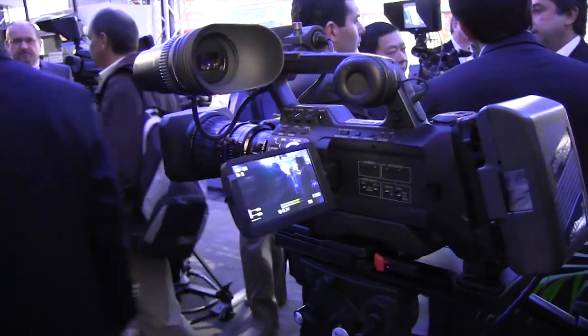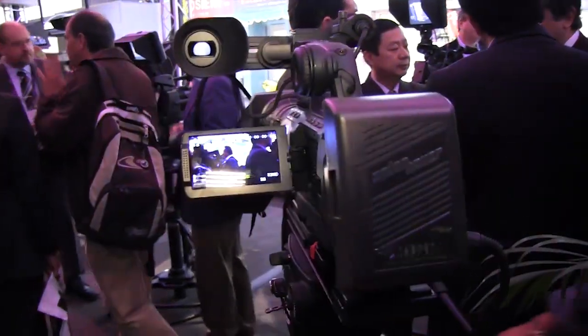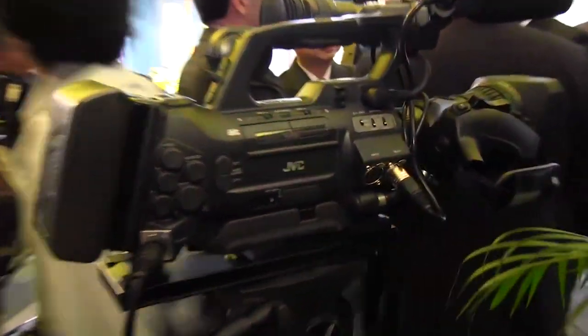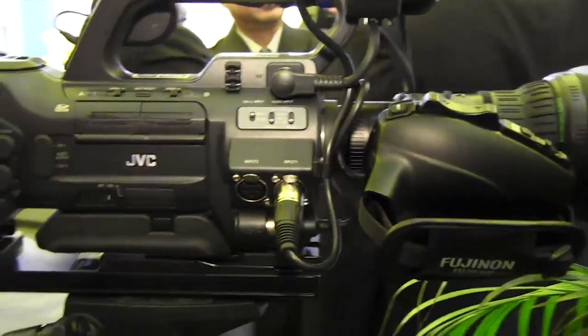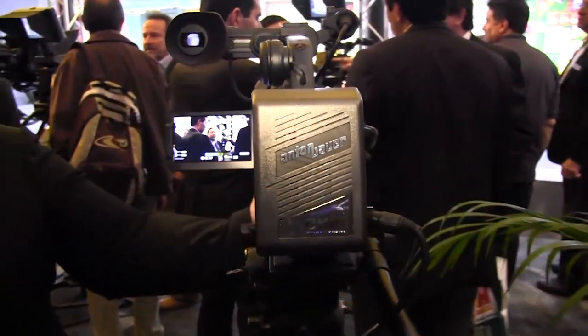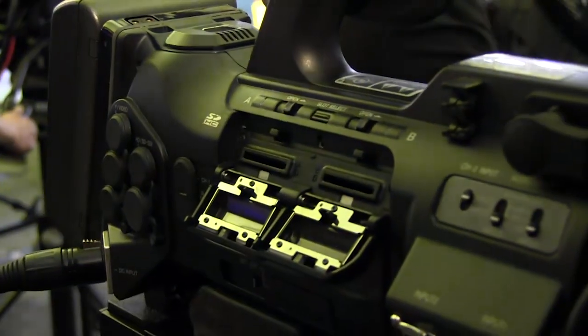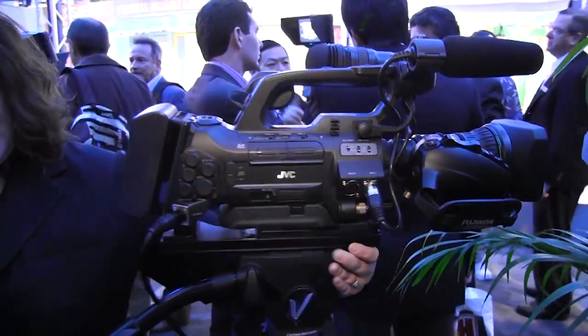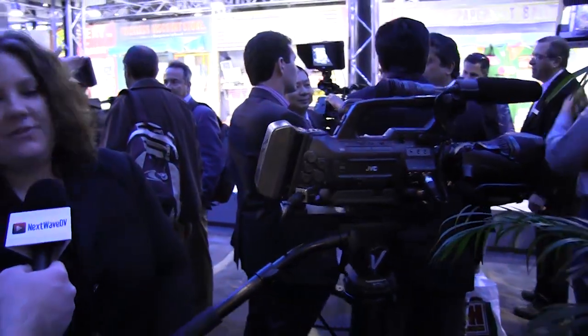Yes, this is the GYHM750. It started shipping a couple of months ago, around February of this year. Like our Pro HD cameras, it has a bayonet mount lens with interchangeable lenses, so you could put a PL mount on and use a prime lens with this. It has a pretty large viewfinder, and it records on dual SDHC cards simultaneously to both cards, so you have an instant backup.